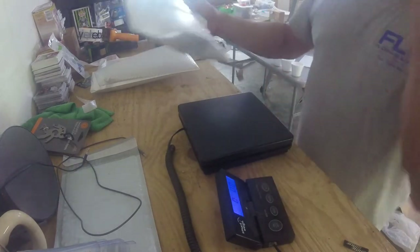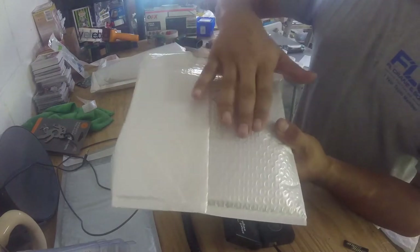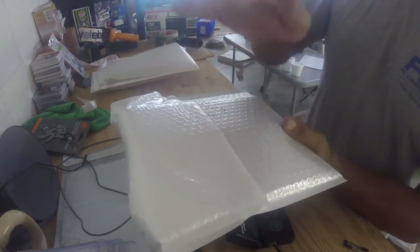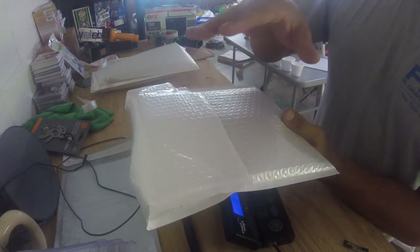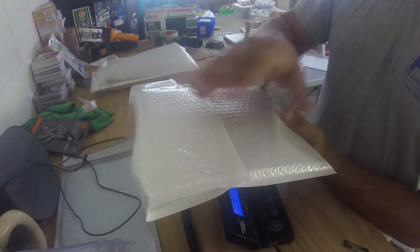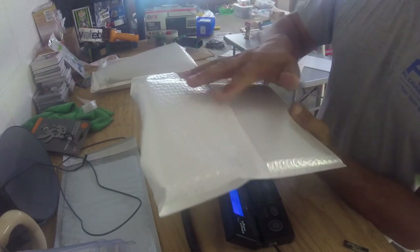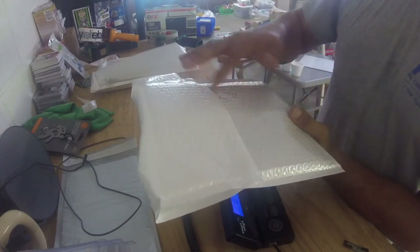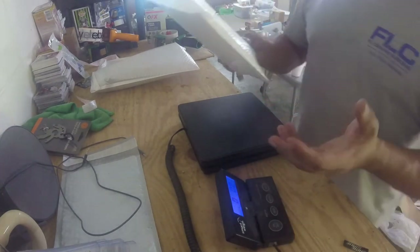One quick tip: I always put my label down as flat as I can on the bubble mailer. When I print my shipping label, I lay it across the flap — this acts kind of like a tamper-proof seal. It holds the flap down and you would know if someone had cut it open before it reached its destination.